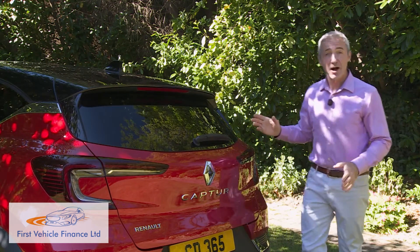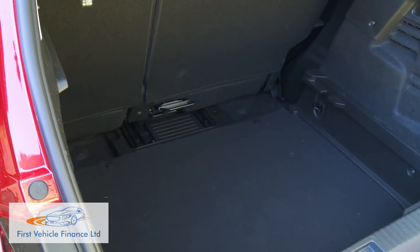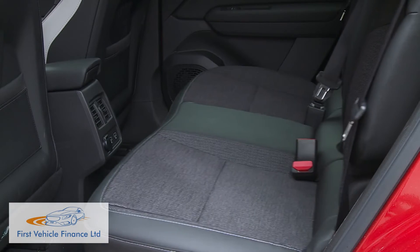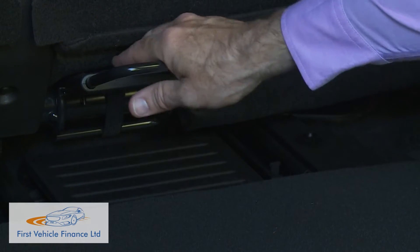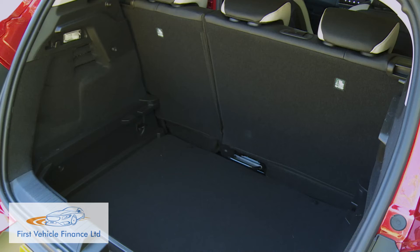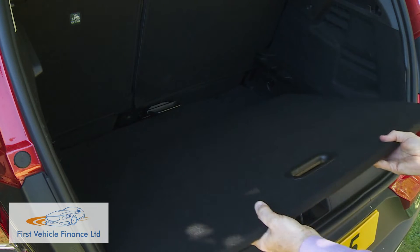Cargo space has increased by a useful 81 liters to as much as 536 liters this time around, although that's with the rear bench slid all the way forward, crushing knees against the front seat backs. A lower pull lever allows you to yank it back, and with the bench pulled right back, boot space falls to 422 liters. It's still pretty reasonable by class standards, and unlike in a Clio, you get an adjustable height boot floor, making this a really flexible space.